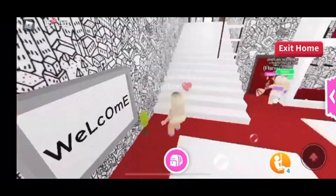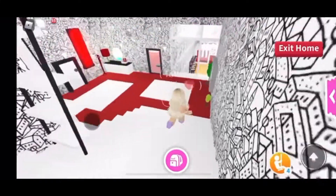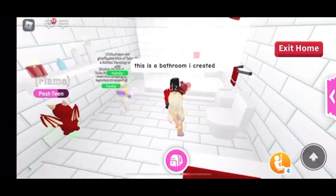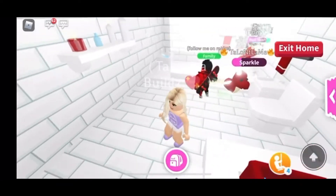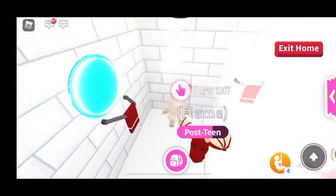Where is he going to take me next? Oh, I think I might be lost — oh, here he is! This is his bathroom that he created. Look at the bathtub — it's the same deep red color, I love it. And he has a working shower, look at that!